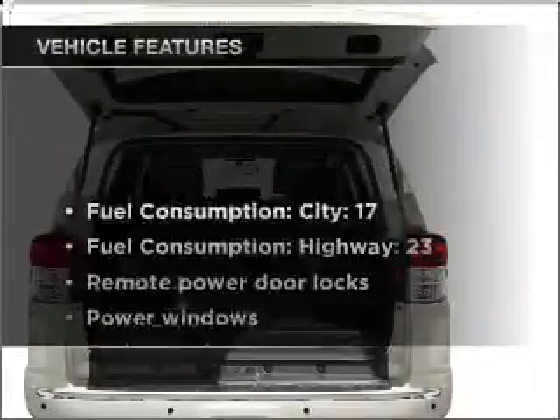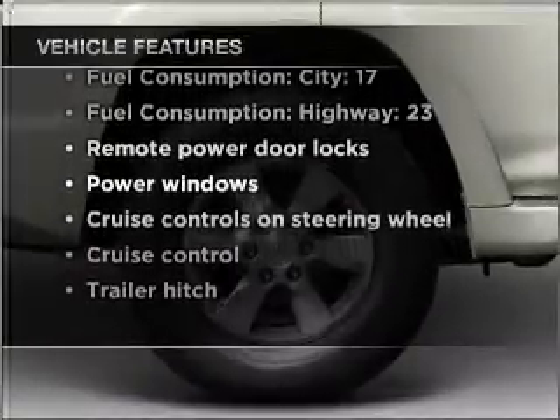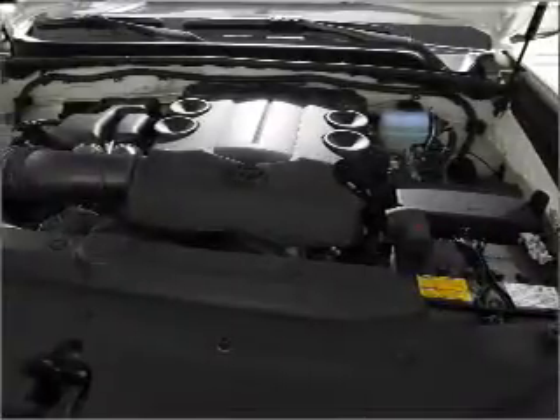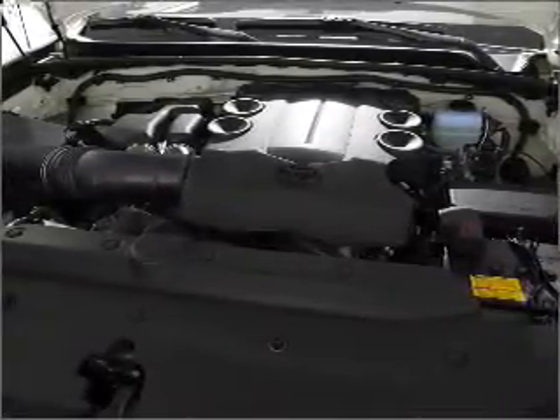And with these notable features, you won't want to miss out on the opportunity to own this amazing vehicle. Power door locks, power windows, power steering, cruise control, power mirrors, and AM-FM stereo with an MP3 player.